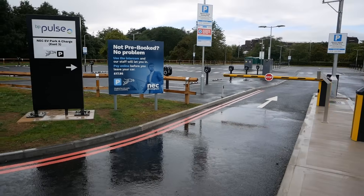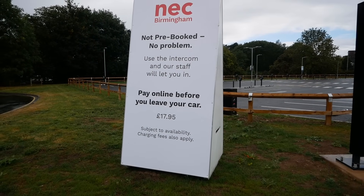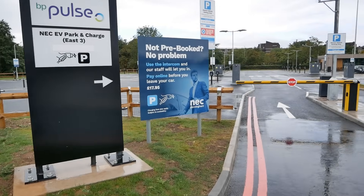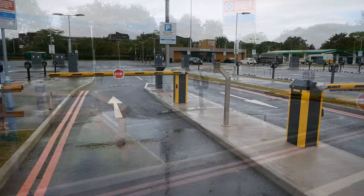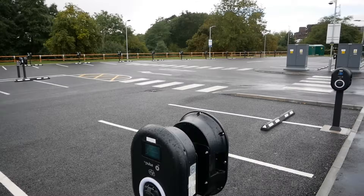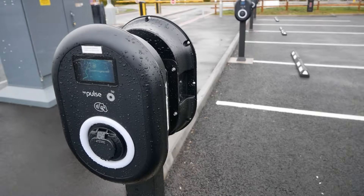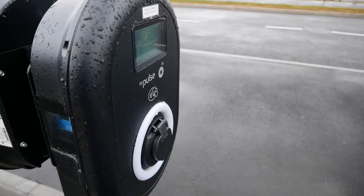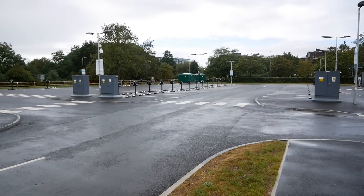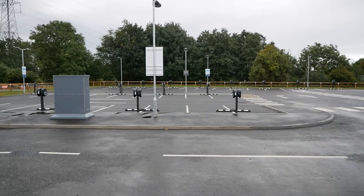This is the entrance to that car park and they've got lots of signage here. As you can see, if you want to pay when you turn up it's £17.95 — wow. But obviously if you book online beforehand you're going to get it for £12.95. Would you really want to pay £18 to park your car here for the day? There are 150 seven kilowatt AC chargers here. The majority of them are like this, with two chargers on one pole serving each of the bays — Type 2, 7 kilowatt AC, operated by BP Pulse.